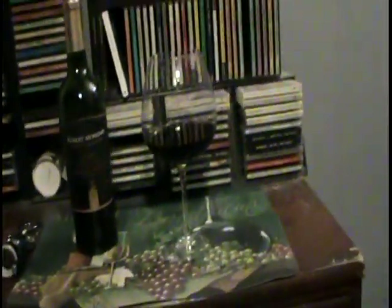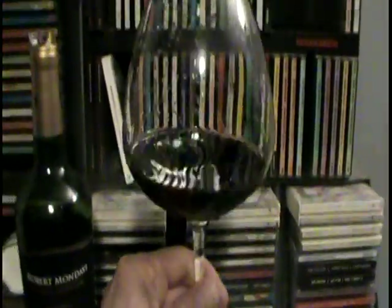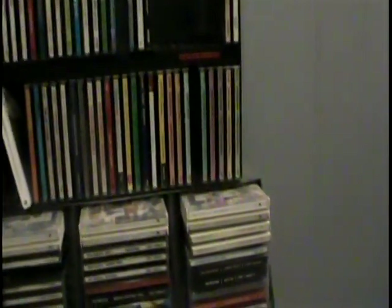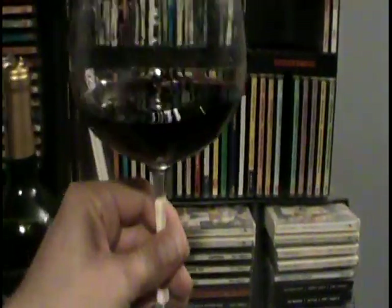That's my review for today on Robert Mondavi Bourbon Barrel Aged Cabernet Sauvignon, 2019. That's my final thoughts for this video. If you like the video, subscribe to my channel. I hope everyone has a great day. Till next time.